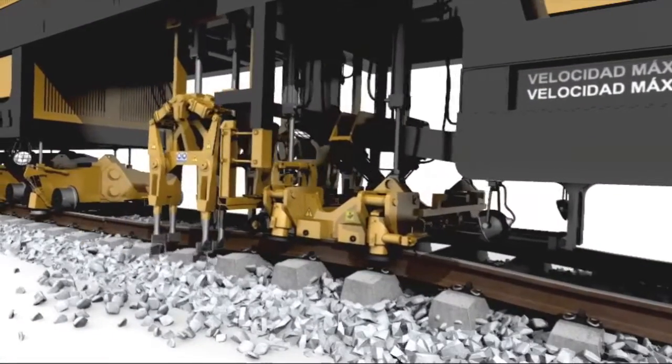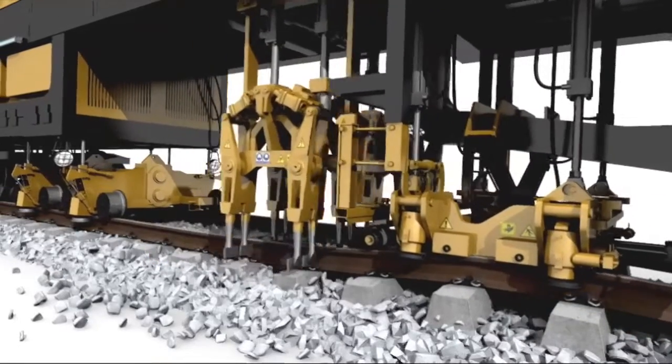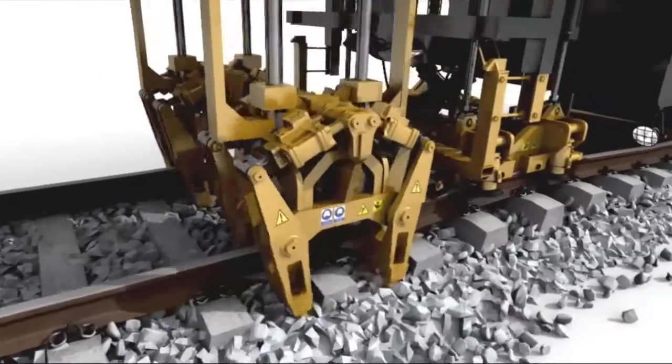The tamping unit vibrates only during the penetration and closing cycle. This way, once the ballast is compacted beneath the rail, there is no further displacement.